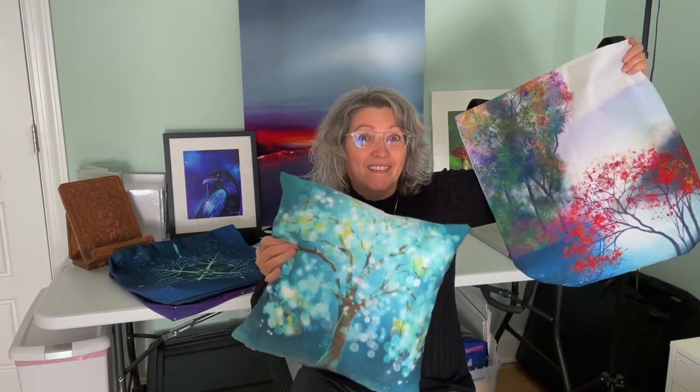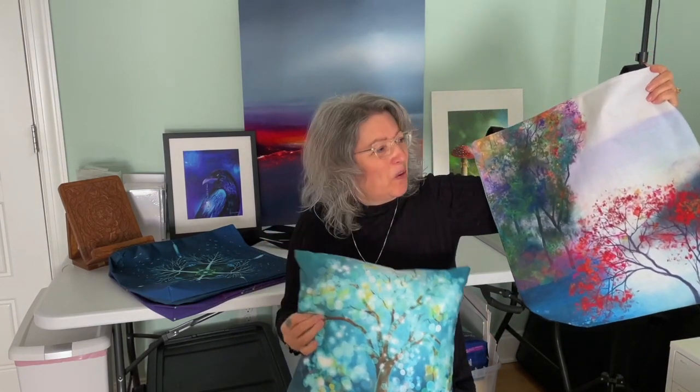Hey, it's Harmony here, and I'm coming to you today to tell you about this exciting new merchandise that I have on my website for purchase. I have tote bags and pillows of your favorite images. Isn't that cool?